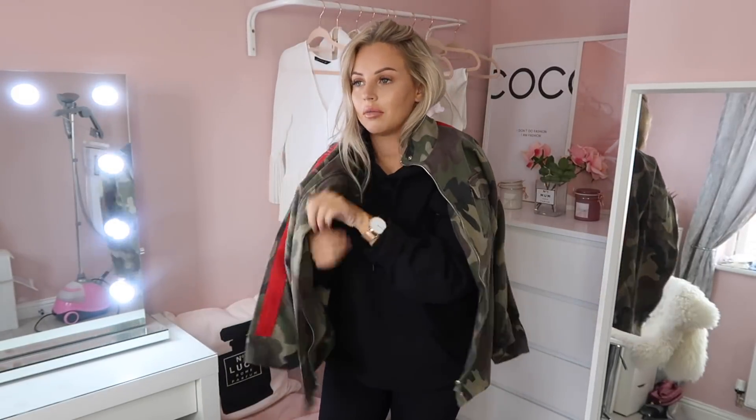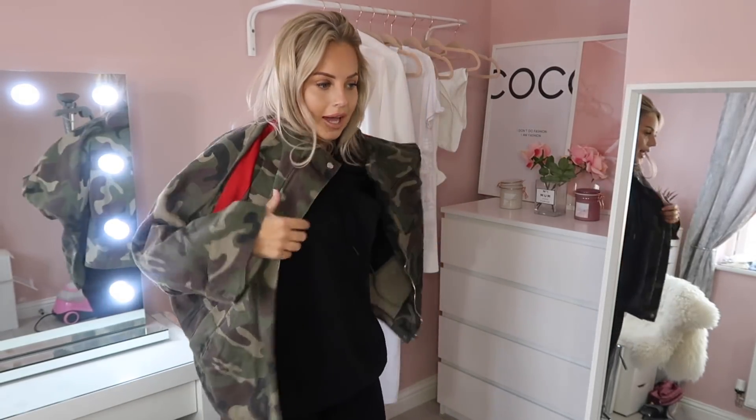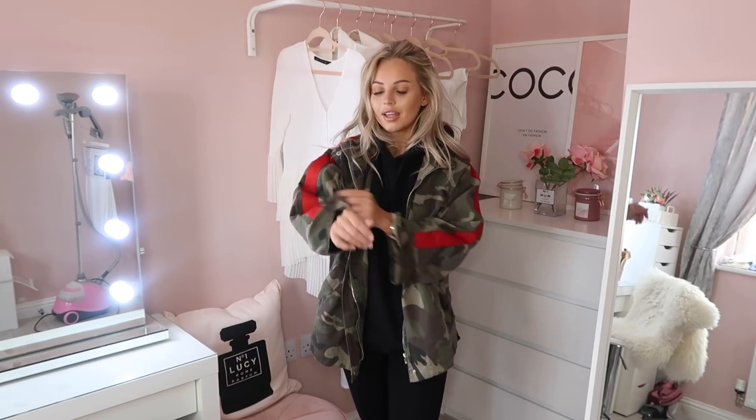On my Instagram I wore the black oversized hoodie with this camo jacket, and literally so many people wanted to know where I got it from. I got it last season from I Saw It First, but I've found some similar ones which I'll link below. I think throwing a camo jacket over an oversized hoodie with a pair of biker boots is such a cool autumn winter look. I had it on when I went out last night with my husband and the kids, and Jordan said he actually really liked that outfit — so he gave me a compliment there.